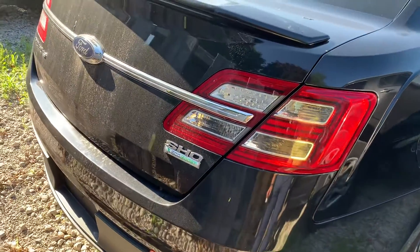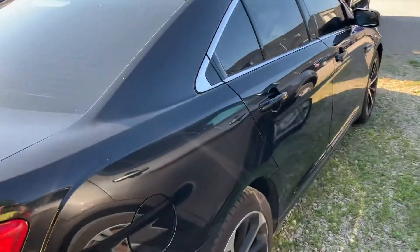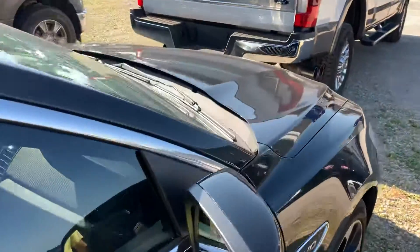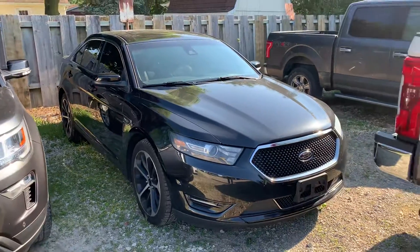Not seeing anything on the back of the vehicle at all either. If you have any questions on this vehicle, feel free to give me a call here at 567-239-1795. Thanks.